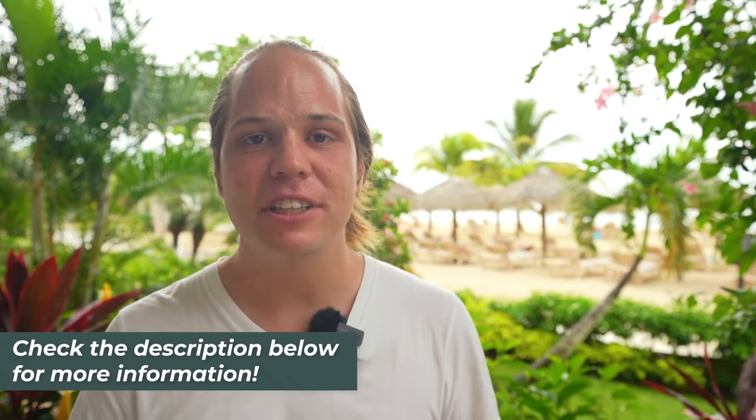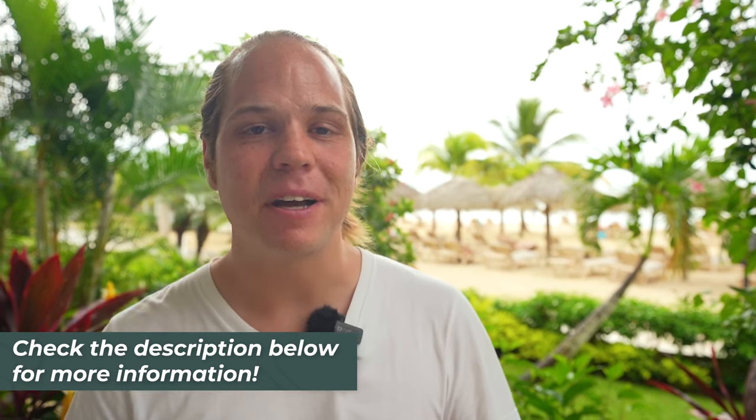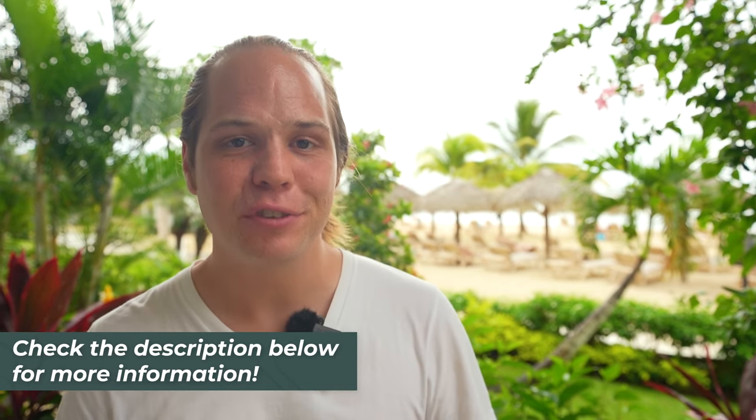This is actually our seventh stop on the Ultimate Caribbean Honeymoon Tour. We've been in Jamaica for about three weeks and we will continue on from here, so we hope you'll subscribe and like the video if it's helpful. You can check the description where you'll find links to the best deals when booking an all-inclusive resort in Jamaica and more information and insider tips from us.